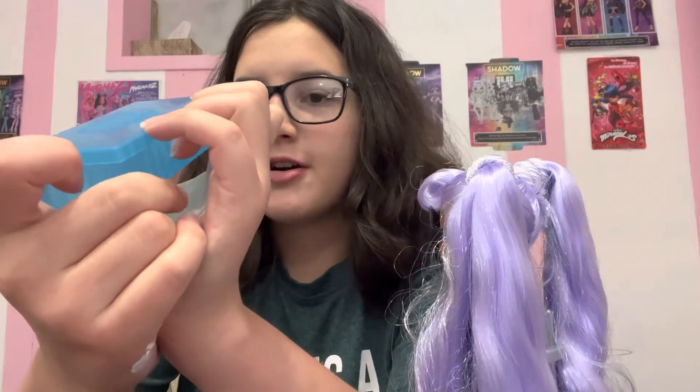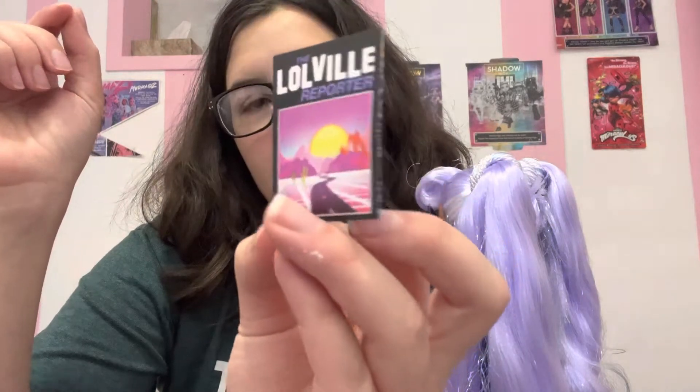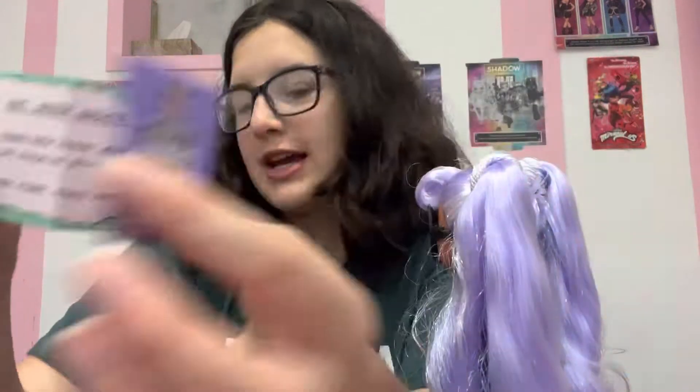She wears a size 6½ and they're space boots. Super cute. They have a fake barcode. Nice long shoe box. They come with this little newspaper about themselves, and it unfolds. You can pause and read that if you would like to.